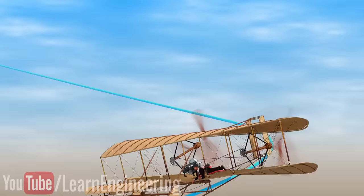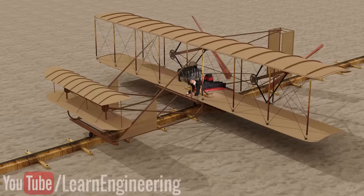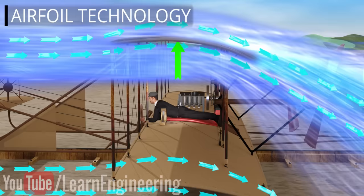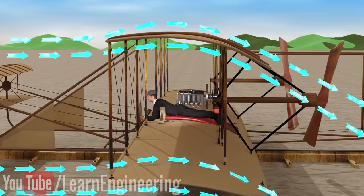First things first, to make an aircraft fly, you have to first overcome the pull of gravity — in other words, you have to produce a lift force. The Wright brothers borrowed the idea of lift generation from their earlier experience on gliders. They knew that when air flowed over a curved surface, it generated a lift force. The higher the speed, the more the lift force. An increase in angle of attack also increased the lift force.